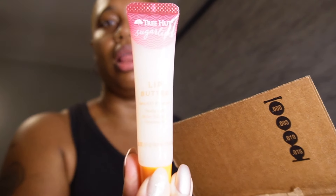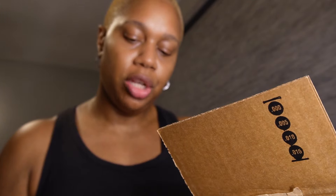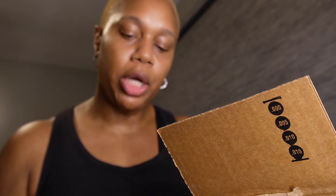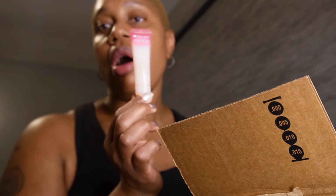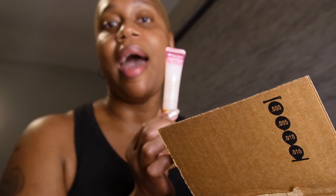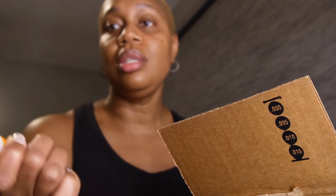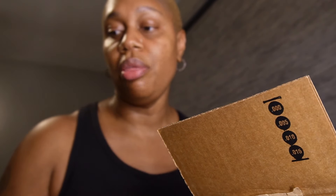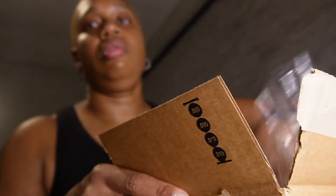Also from Tree Hut is their lip butter — it is the Nourish and Renew, made with shea butter and rose hip. I found this at Target originally and already have one that I absolutely love. When I saw that Ulta had it, since I was getting all the Tree Hut stuff, I went ahead and picked up another one. That is all I got from Ulta.